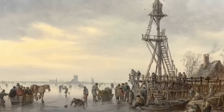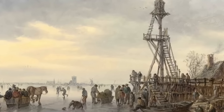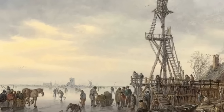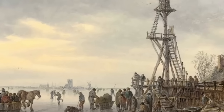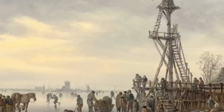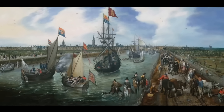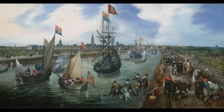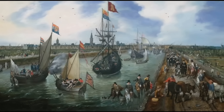The Dutch Golden Age, spanning the 16th and 17th centuries, wasn't just a time of economic and cultural prosperity — it was also a period of significant genetic exchange. As the Netherlands became a global trade hub, its ports bustled with merchants, sailors, and settlers from around the world. Cities like Amsterdam and Rotterdam were melting pots of different cultures. Ships from Asia, Africa, and the Americas brought goods and people, who contributed to the genetic diversity of the Dutch. Trade with the East Indies — modern-day Indonesia — led to a small but notable influx of Asian genetic markers in Dutch coastal populations.